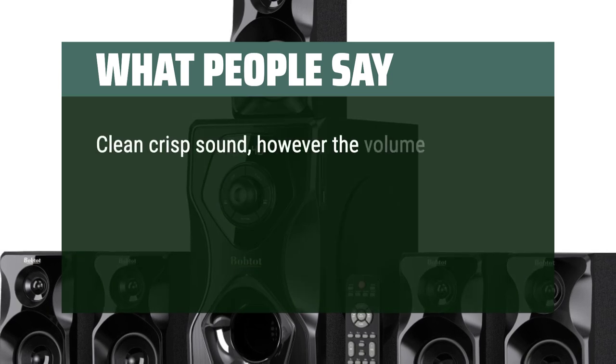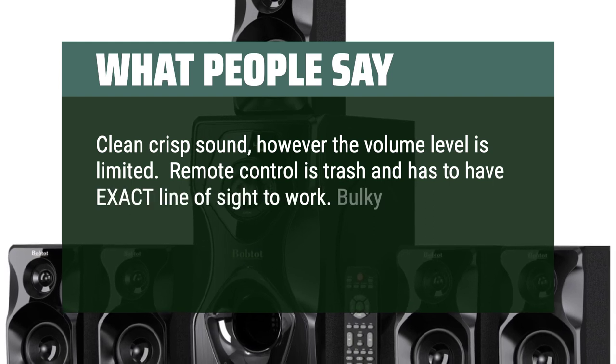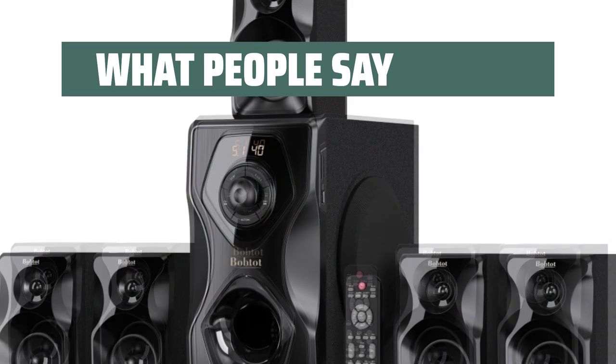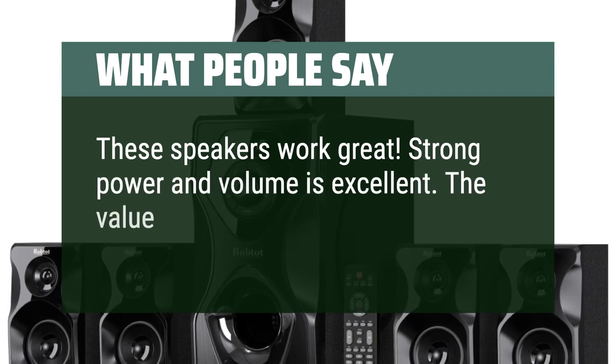Clean crisp sound, however the volume level is limited. The remote control has to have exact line of sight to work. The bulky control knob gives it an archaic look and functionality leaves something to be desired. That said, these speakers work great — strong power and volume is excellent, and the value is worth it.